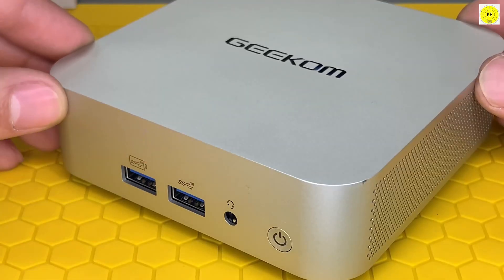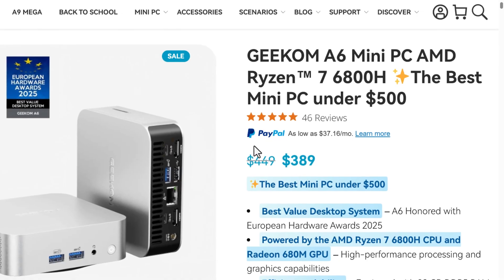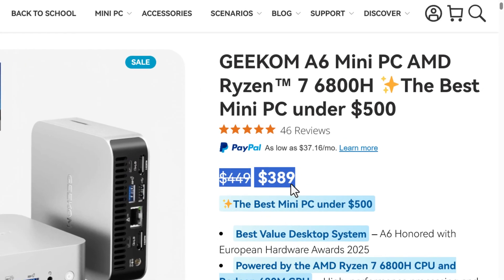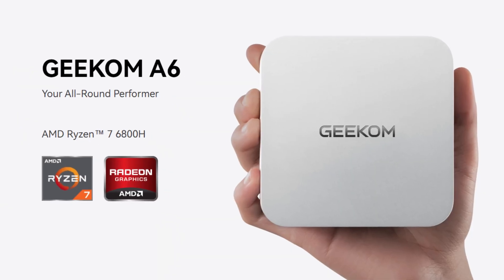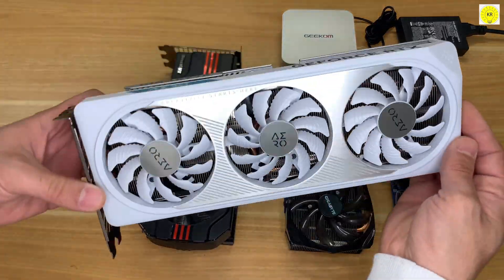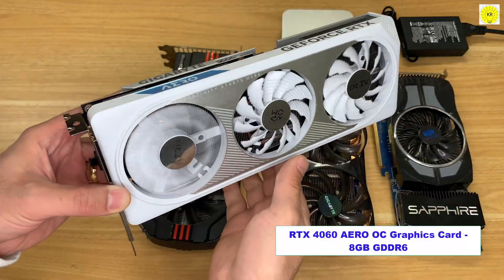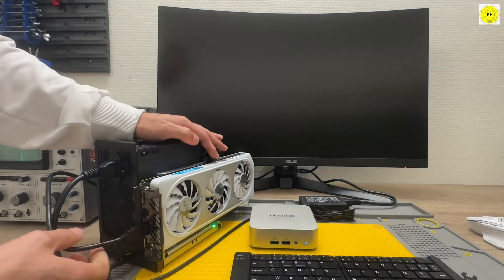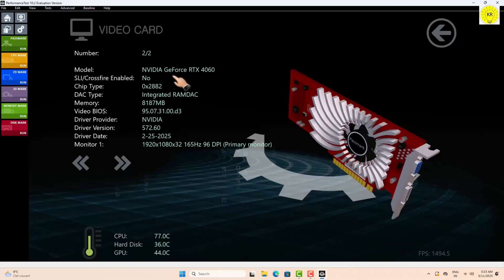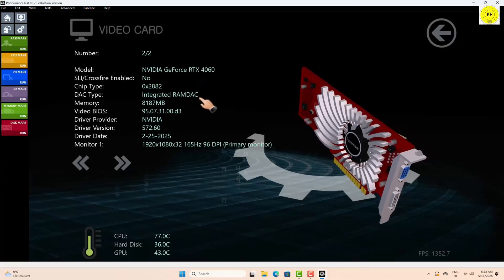And the best part? Despite all this power and professional-grade features, it comes at a very competitive price of just $389, making it one of the best value-for-money mini-PCs on the market. We also tested the Geekom A6 by connecting an external graphics card, and the results were incredible. The system handled even the most demanding games at ultra settings flawlessly, proving its unmatched power and capability for high-end gaming.